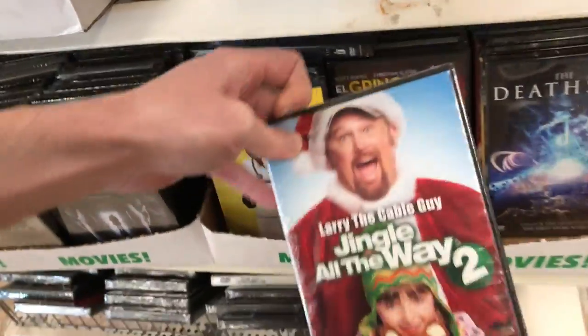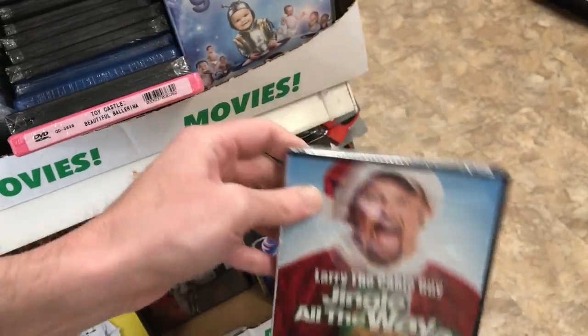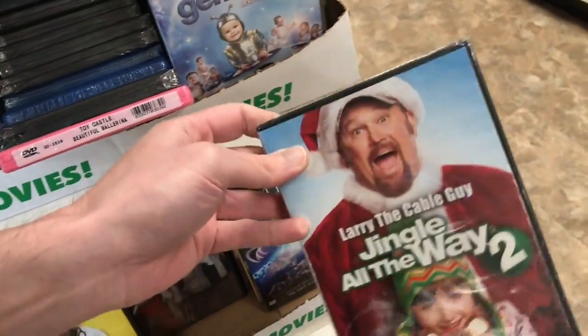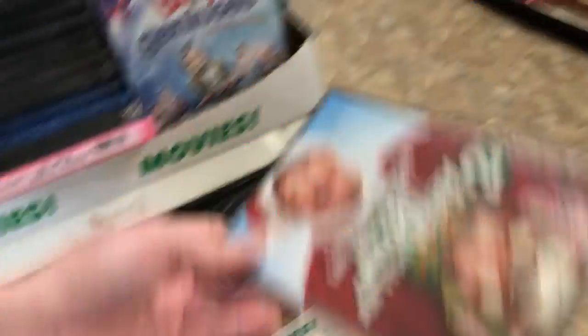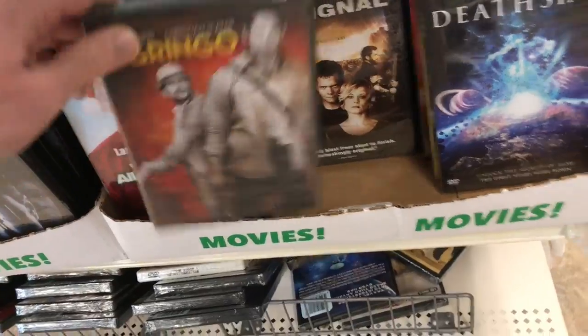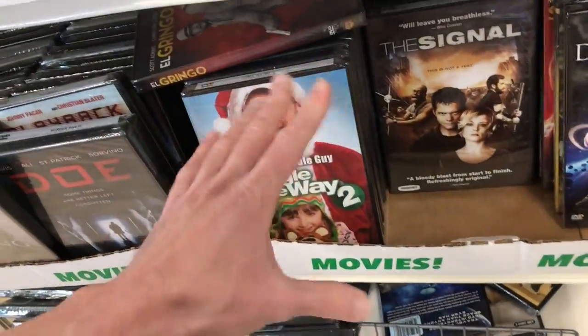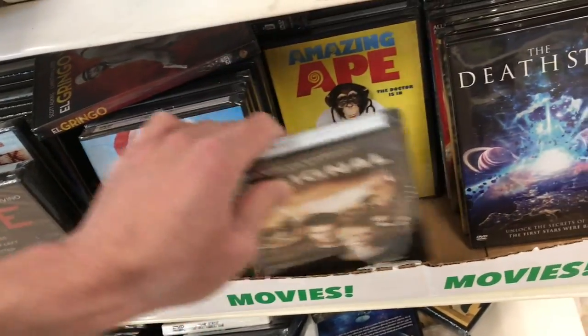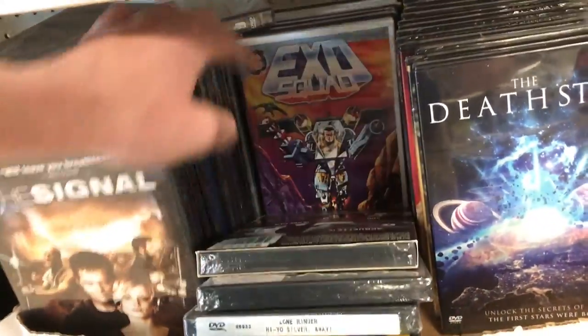It's weird because certain movies get lots of different re-releases — like Home Alone has had steelbooks, 4Ks, and other editions. But Jingle All the Way — they kind of released it on Blu-ray once and never did any new editions or steelbooks or anything. I think it would be kind of cool to do a steelbook for Jingle All the Way, like made to look like the Turbo Man doll. It always surprises me that they haven't done that.